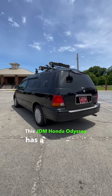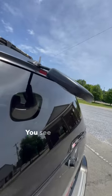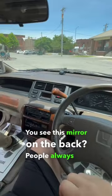This JDM Honda Odyssey has a feature that a lot of Japanese vans have, yet no one seems to know about them. You see this mirror on the back? People always ask me, what's that for?